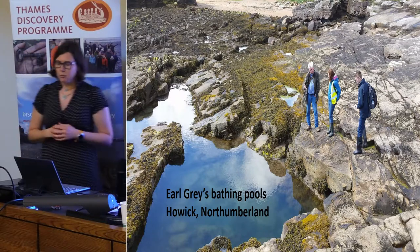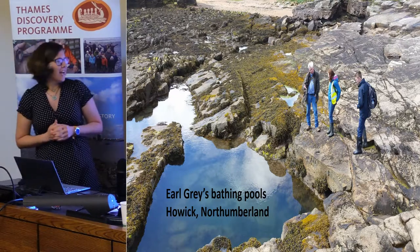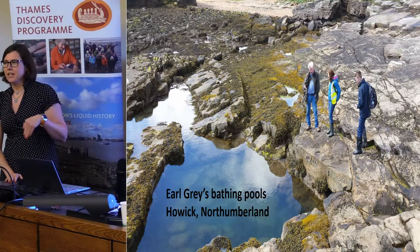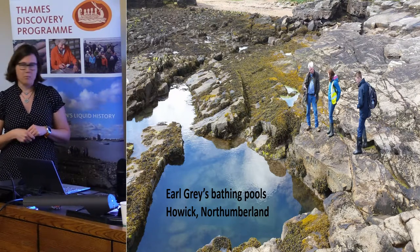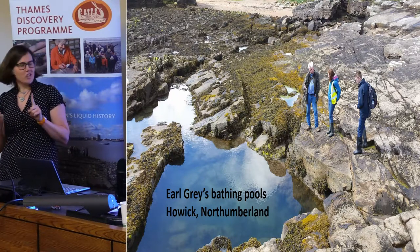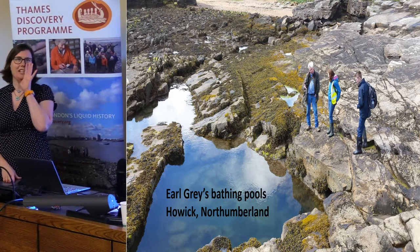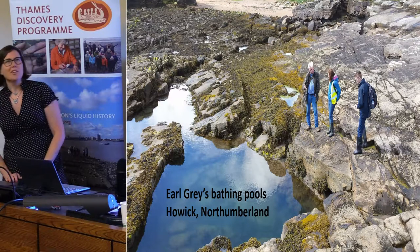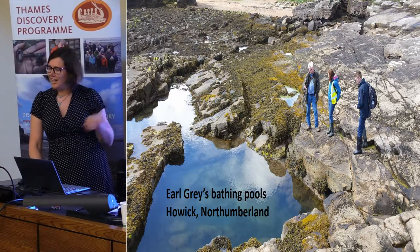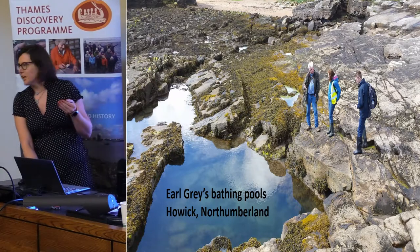We also get something slightly different — leisure on the coast. This is Earl Grey's bathing pools up in Northumberland. They're actually cut into the stone and fill up at high tide with fresh sea water. If anyone's attempted to go sea bathing up in Northumberland with big rocky cliffs — danger. But this is a bit of a safer environment for Earl Grey's ten children, so you can keep those babies safe and they can play in a beach environment in their own backyard. We get to record stuff like this because it's something you don't really think about as being on the coast.